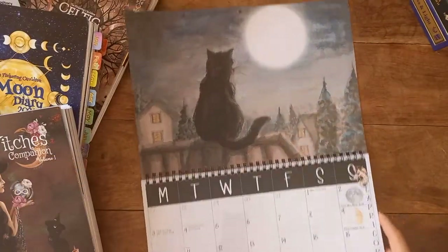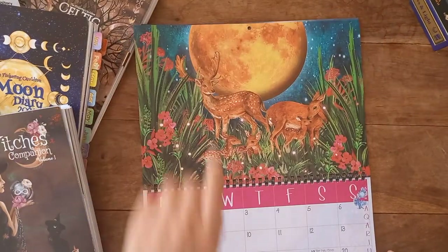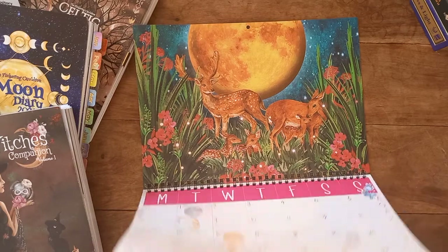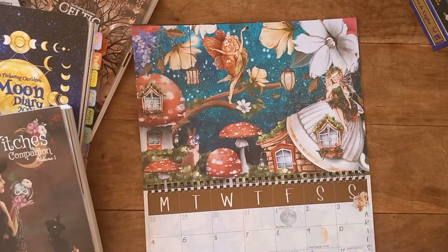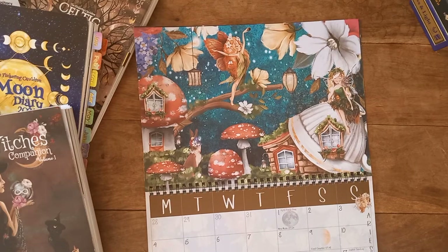Going through the artwork: here we have January, then February which is the Snow Moon — really beautiful pictures, much like the artwork in their diaries, which is what I fell in love with last year. And here we have the Worm Moon for March.